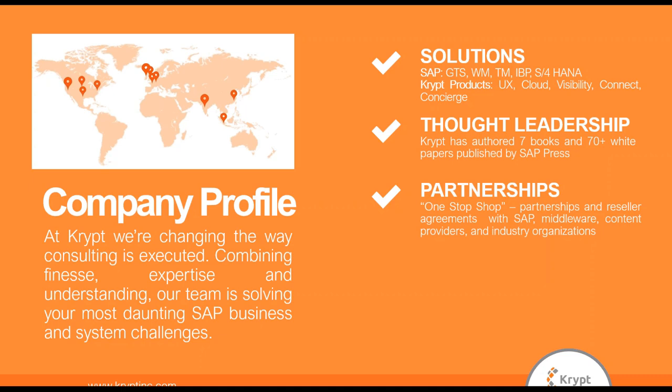Our service is focused around implementations, upgrades, and customizations for various SAP solutions, including trade, transportation, warehouse, planning, and IVP. We also offer proprietary solutions, integration services, and work closely with SAP for ramp-ups and testing.